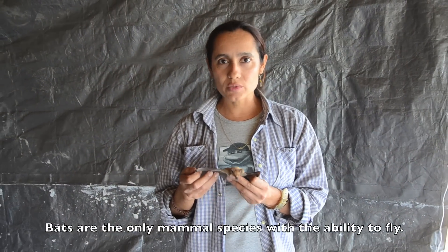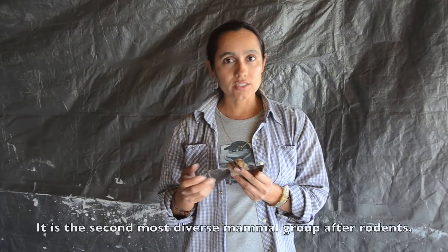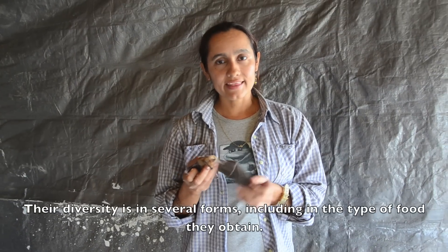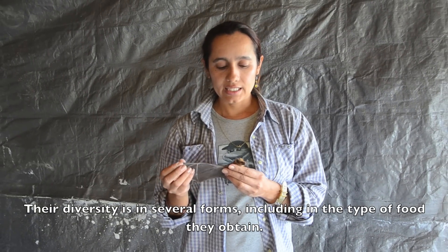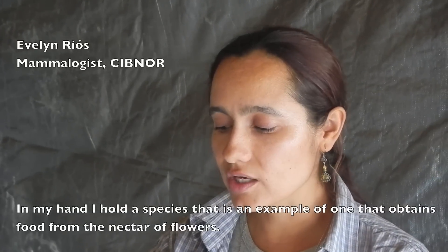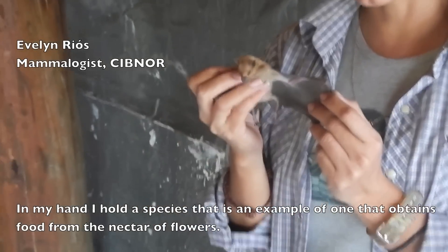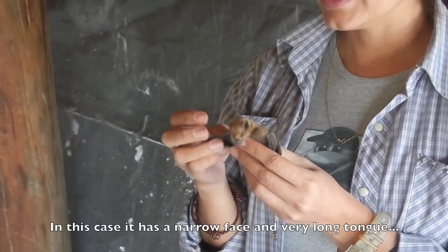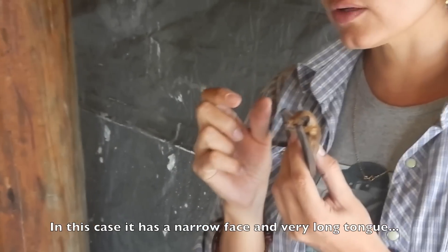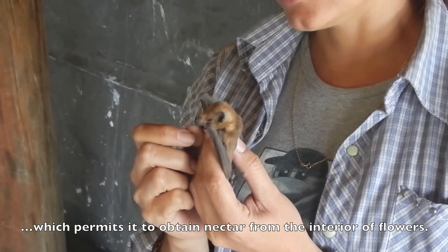Los murciélagos are the only mammals capable of flying. They are the second most diverse group after the birds. The diversity is remarkable in terms of forms and types of food. In my hands I have an example of a species that feeds on nectar — the nectar of flowers. As we can see, its face is elongated and it has a very long tongue, which allows it to take nectar from inside the flowers.